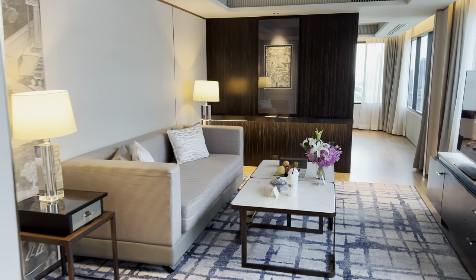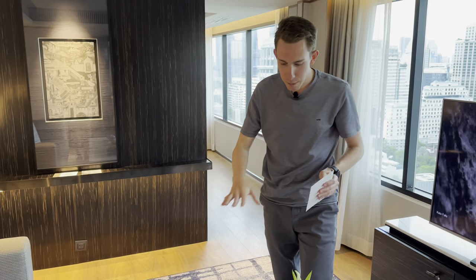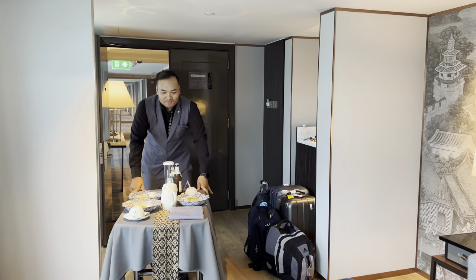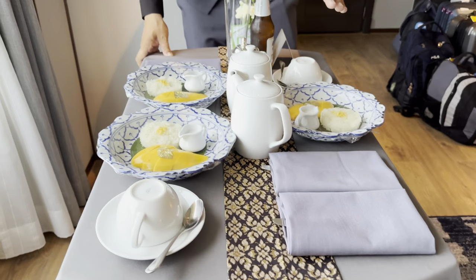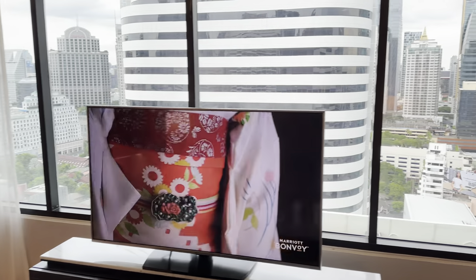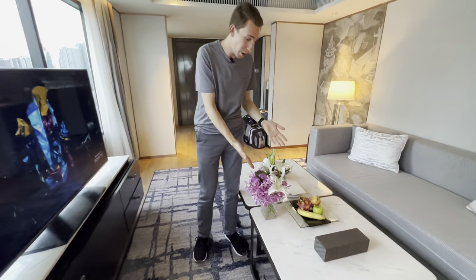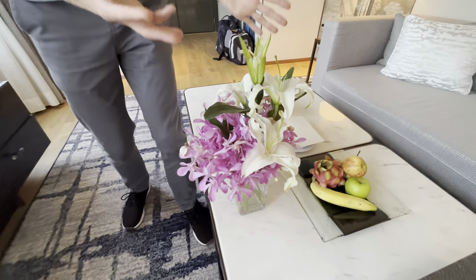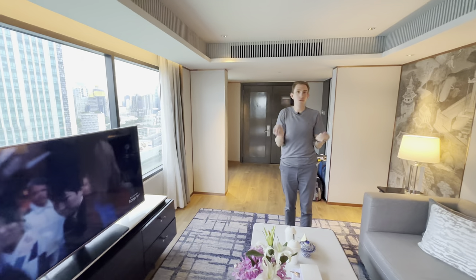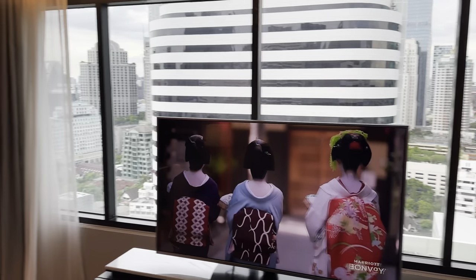Right when we came in, there was a beautiful welcome note for me as ambassador, along with some fruit. They're also delivering mango sticky rice and complimentary welcome drinks shortly. We have a big beautiful couch, the first TV, and one of the best views of Bangkok's incredible skyline. Beautiful fresh flowers are waiting here for us — it's very rare to have this many fresh flowers. All three rooms just make you feel so relaxed and nice.